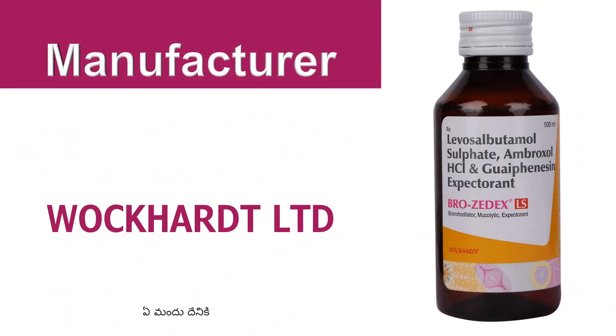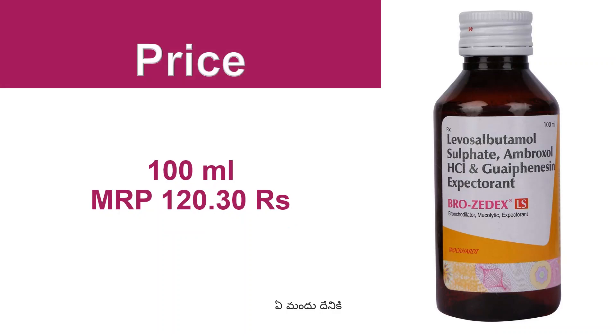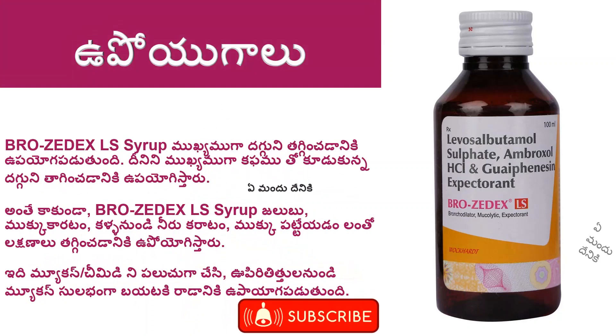Brozadex LS Syrup is a combination product. The bottle is 100 ml for 120 rupees. This is the breast treatment.